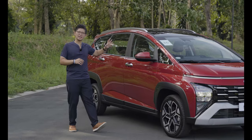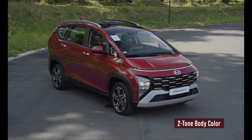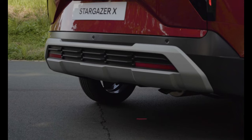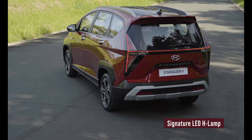On the side, the Stargazer X gets aesthetic roof rails and a two-tone roof motif unique to this variant. At the back, you get the same rugged-looking bumper design seen up front, as well as the trademark H design of the rear LED taillight.